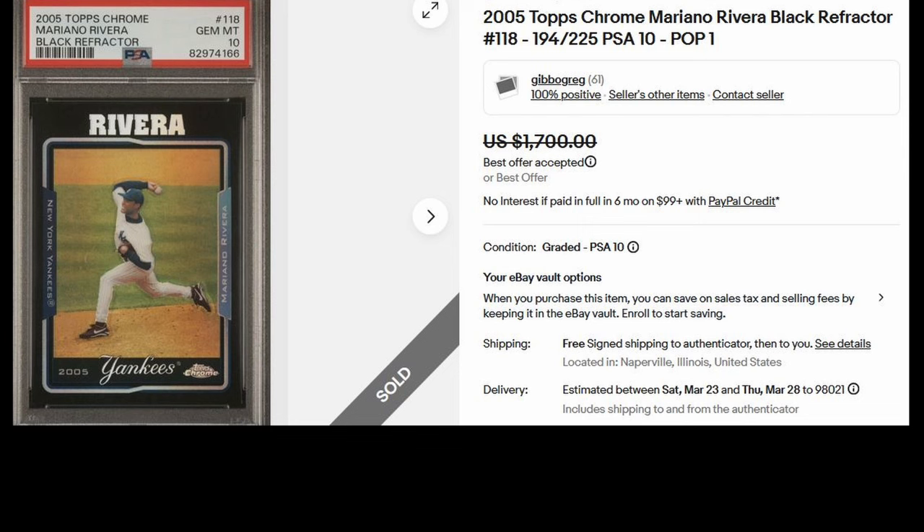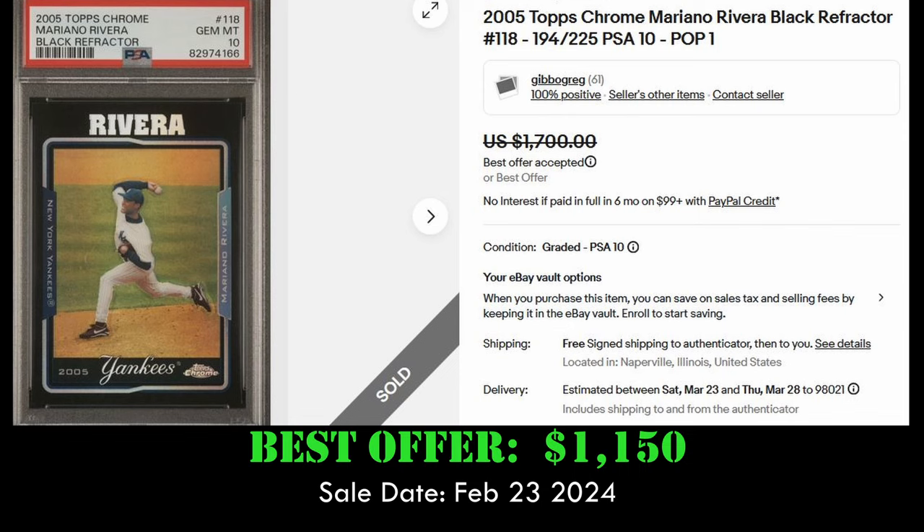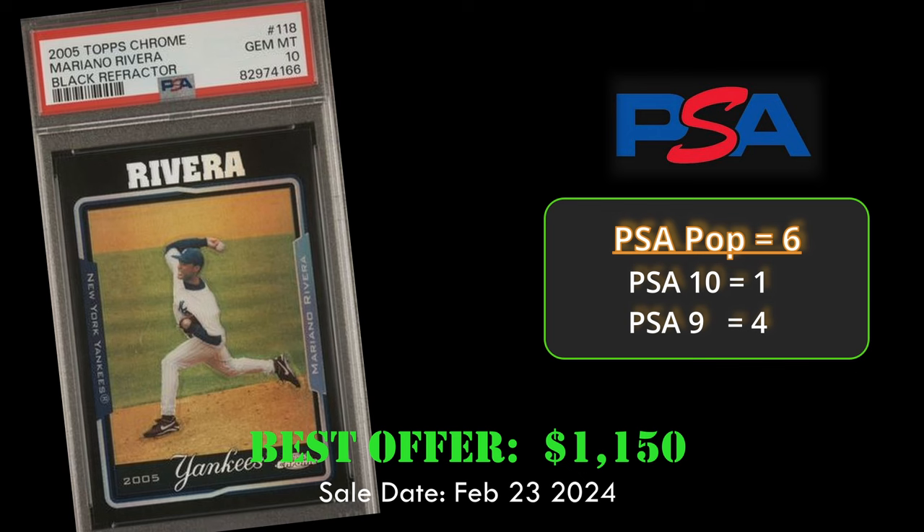Coming in at number 8, we have the 2005 Topps Chrome Mariano Rivera Black Refractor. This card is in a PSA 10 and sold via Best Offer on eBay for $1,150 on February 23, 2024. Overall, 6 Black Refractors have been graded, and there's one PSA 10 — and we're looking at it.